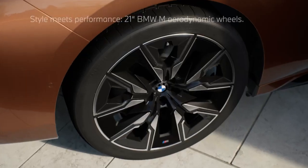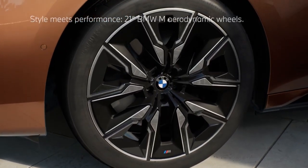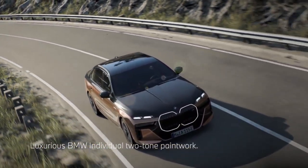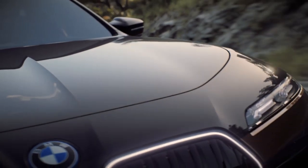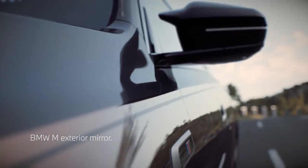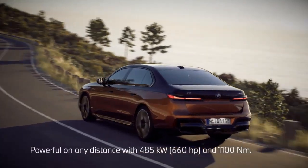Being an M model, the M70 gets a number of M-specific touches that make it stand out from the rest of the i7 range. These include M front and rear bumpers, M side skirts, M mirrors, 21-inch M alloys with blue brake calipers, a black front grille with an M badge, gloss black window line trim, and an M rear spoiler.